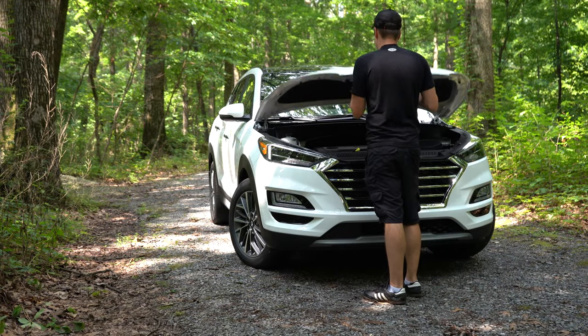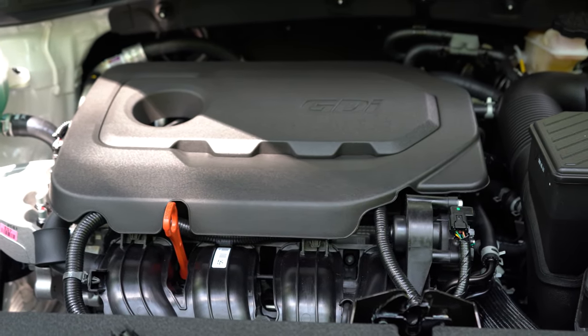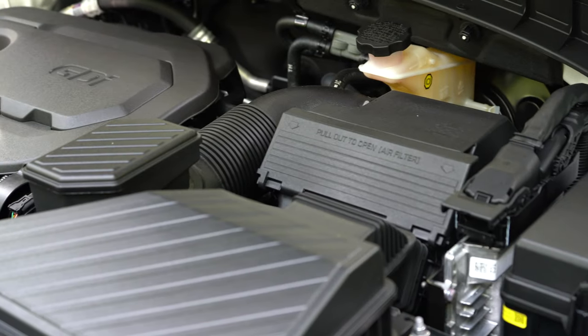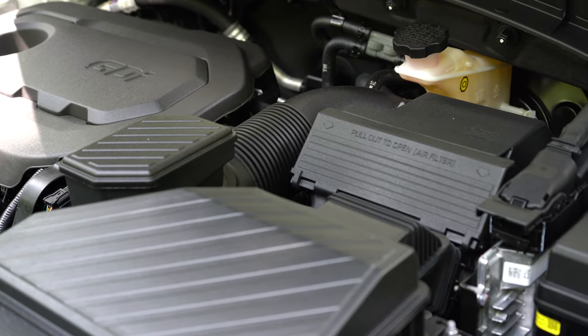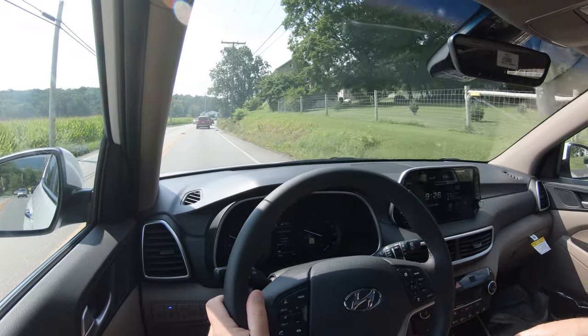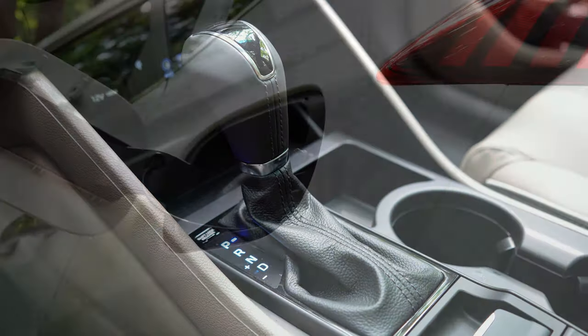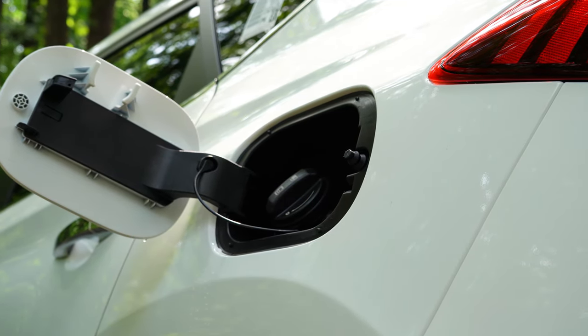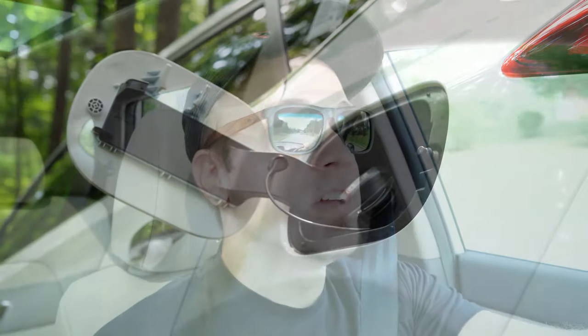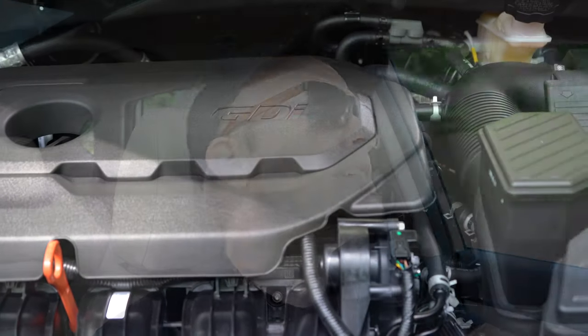There are two engine configurations available. The first is a 2.0-liter naturally aspirated inline four-cylinder for the SE and Value trims, putting out 161 horsepower at 6,200 RPM and 150 lb-ft of torque at 4,700 RPM, sent to front or all wheels through a six-speed automatic. MPG comes in at approximately 23 city/28 highway for FWD, or 22 city/25 highway for AWD, both taking regular unleaded fuel.